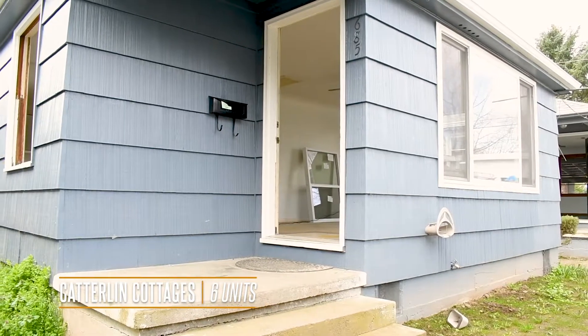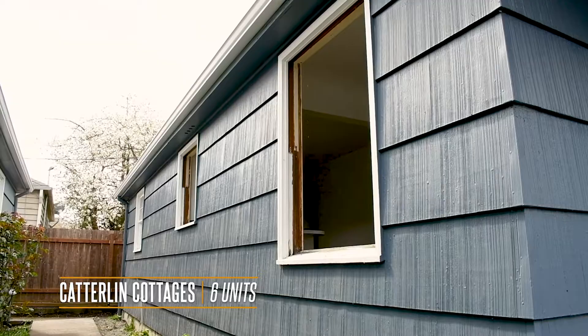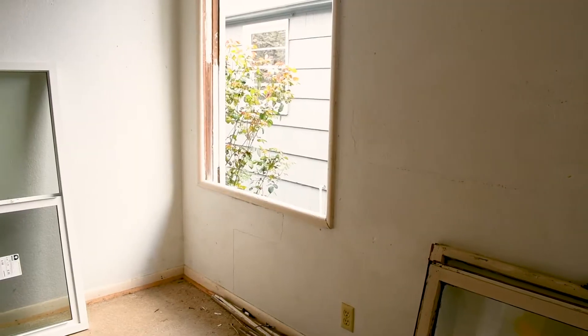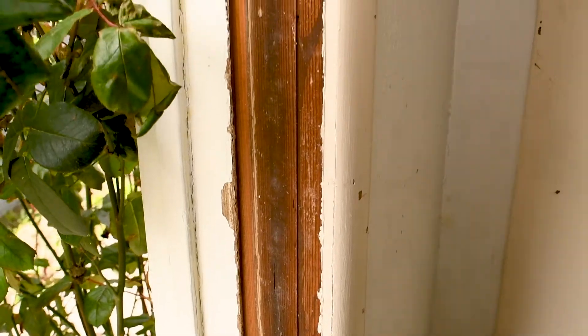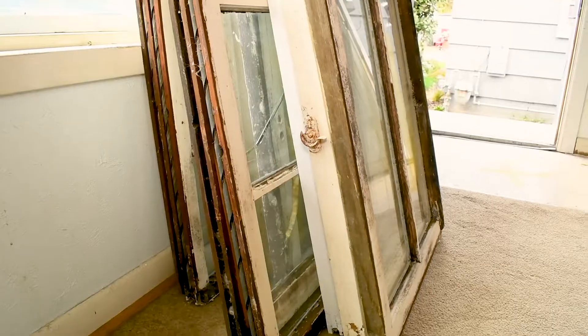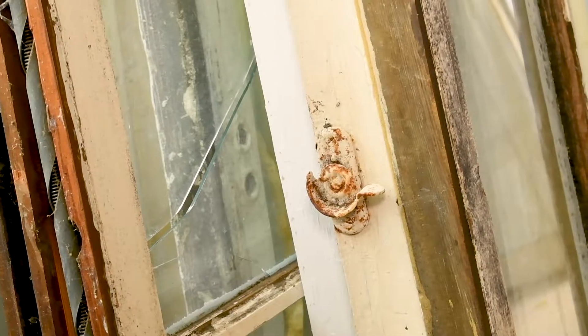We're going to talk windows in this unit. It's very important that you replace windows, especially older windows that are failing, because if you don't replace them you're going to get moisture coming into the house. They can cause a whole host of problems, and windows can get really dirty, nasty, and moldy if you don't take care of them properly.